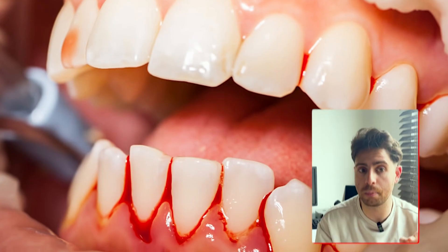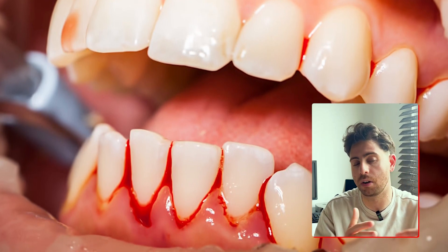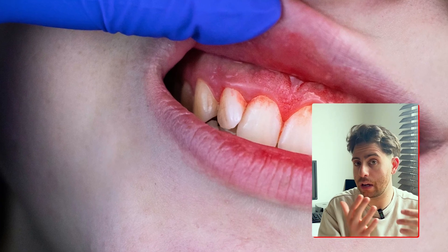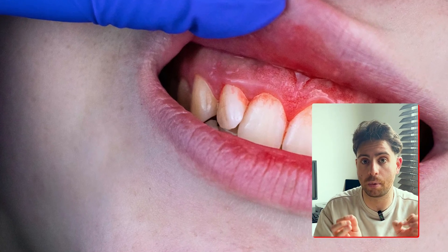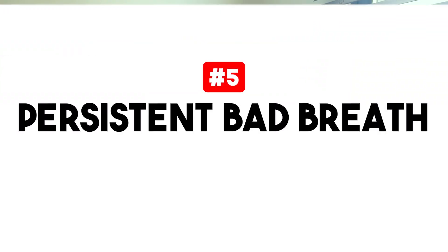The fourth sign to look out for is bleeding when brushing or flossing — and this is a big one. If you notice blood in the sink, don't ignore it, because even a small amount is a sign that your gums are irritated and inflamed. It's not just from brushing too hard — this happens because the gums are inflamed and have fragile blood vessels that rupture easily.